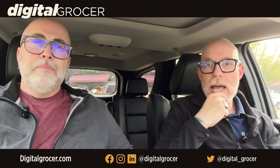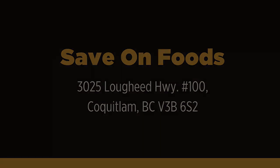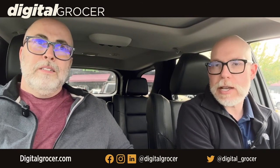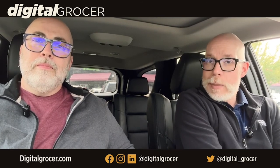Our advice to any of our listeners and viewers: if you're ever in the Vancouver area, come check out this store in Coquitlam — it's about 45 minutes from the airport. We'll put the location in the show notes. A big thanks to Jamie, the assistant manager, Jamie Clipperton — she was absolutely amazing. The passion you can see on her face and hear in her voice is remarkable. She transferred from another store knowing this is the wave of the future — her exact words.